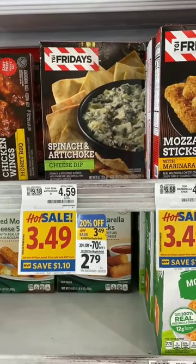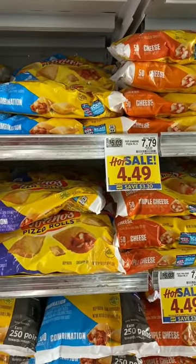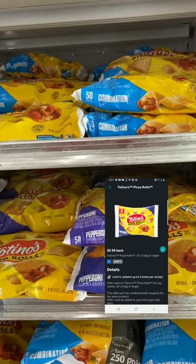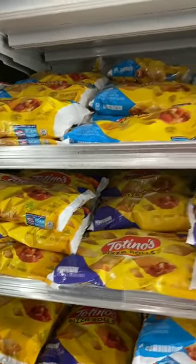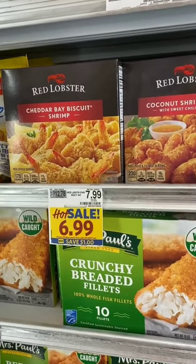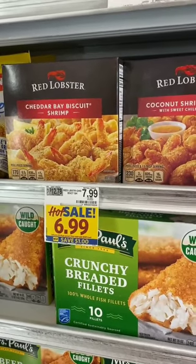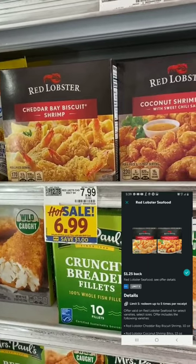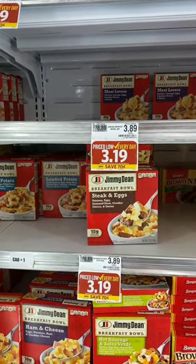Totino's pizza rolls, regularly $7.79, are on sale for $4.49 with a 50-cent Ibotta rebate, limit five, making them $3.99 each. Stock up if your kids like these — do not pay $7.79 for pizza rolls. Next up, the new Red Lobster shrimp — regularly $7.99, on sale for $6.99. The Ibotta rebate applies only to the cheddar baked biscuit shrimp and the coconut shrimp bites: $1.25 off, limit five, so you'll pay $5.74. I'm going to get some and try them.